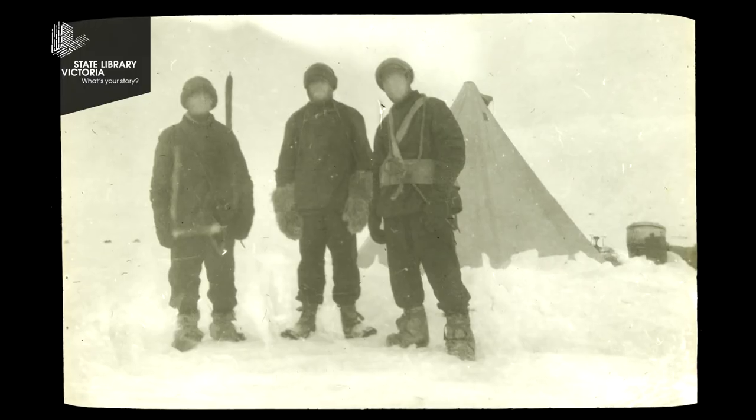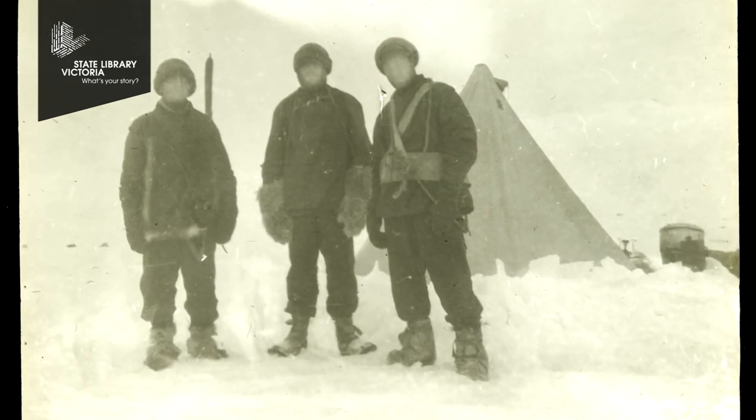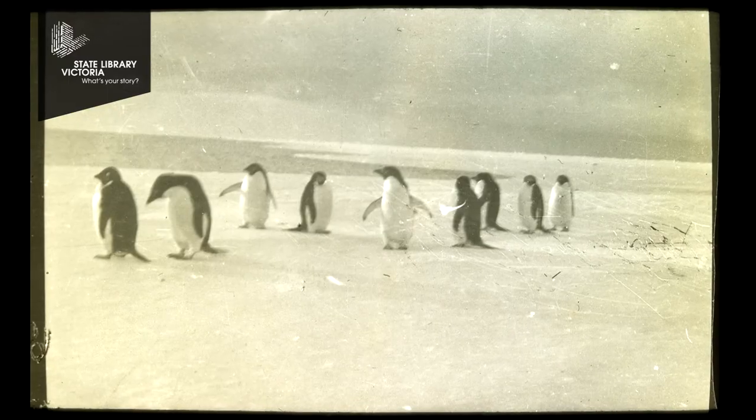Most of their own supplies and clothing had gone with the ship, so they were utterly stranded and they spent the rest of the time in the Antarctic not knowing whether the Aurora and the crew had survived or not. They were utterly isolated from the rest of the world. They anticipated being there for probably a bit over a year.